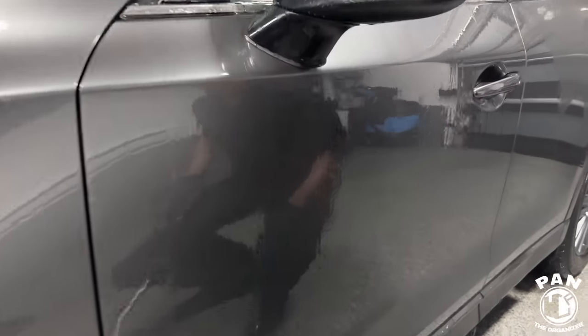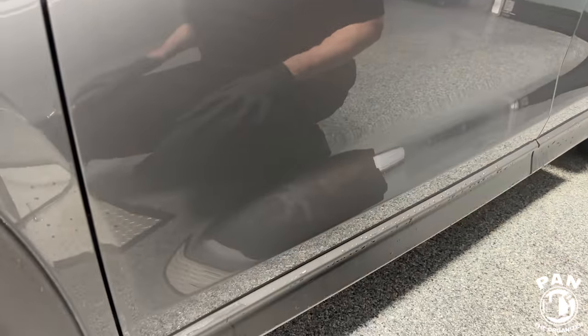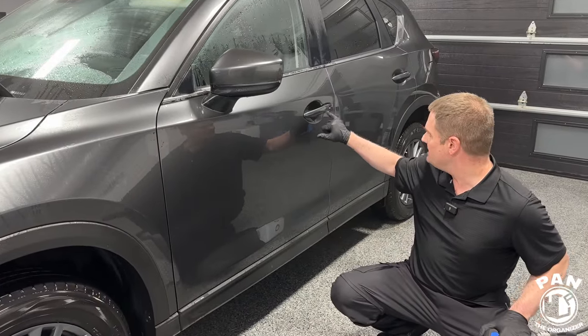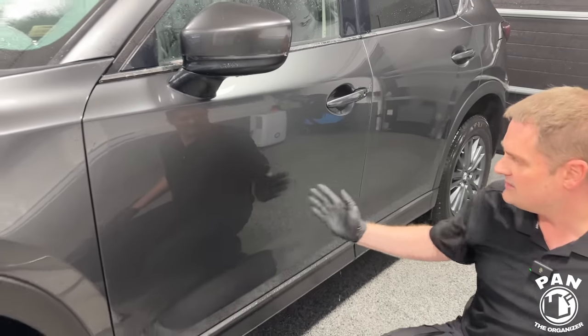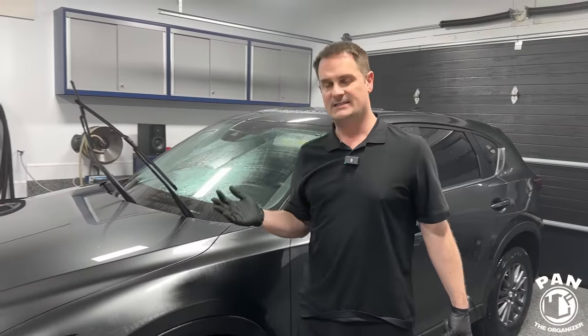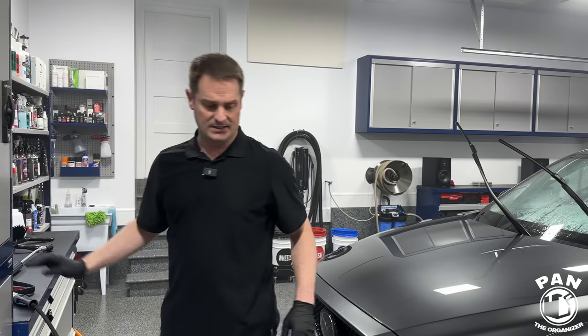We fully flooded the panel looking for any signs of life. On the edges there's a bit of sheeting, but it's not great. For the rest, very very slow sheeting of the water — I'm not seeing any water beading at all. Near the handle there's slight beading but not perfect beads. For the rest it's just one big sheet of flat water. This is still slow sheeting with tons of water sitting on the surface.